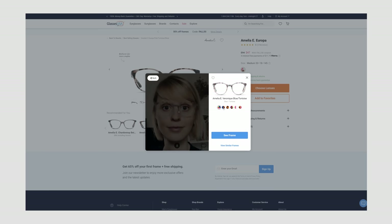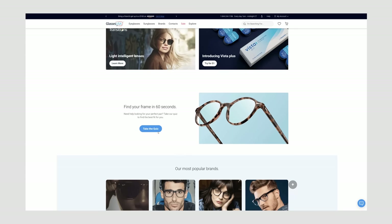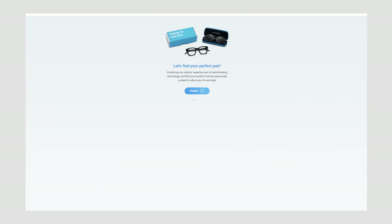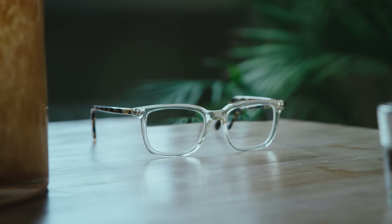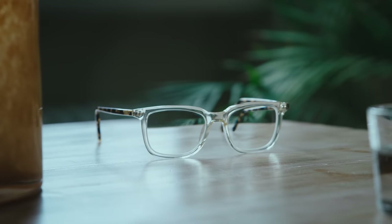There's also information on the size of each frame in inches or centimeters, which is great for comparing with the glasses you already have. There's also a quiz which helps you determine what frames would suit you and your face shape. My glasses arrived in about a week after ordering them, which I think is really great, and I got two pairs of prescription glasses.